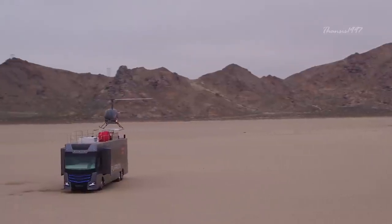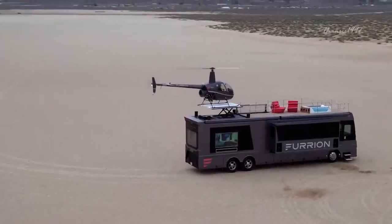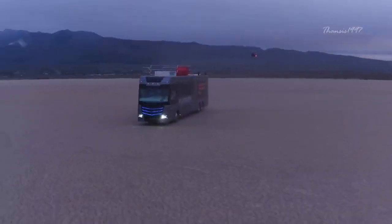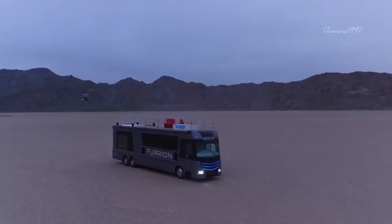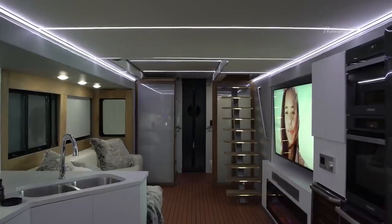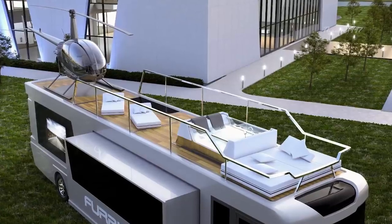The most notable features are of course the Robinson R22 Mini Helicopter and the retractable helipad on the deck. When in transit, the helicopter can be nicely concealed in the bedroom below. But that's not all — you also have 4K TVs, Bluetooth speakers, modern kitchen appliances and a hot tub among other things.